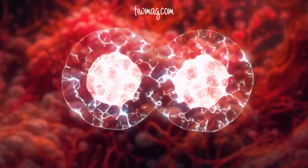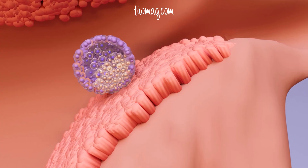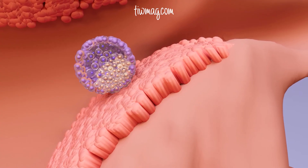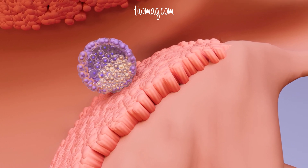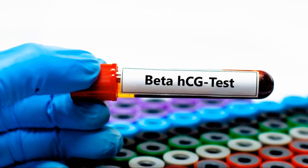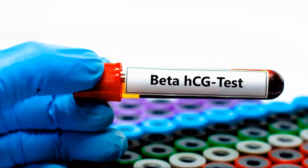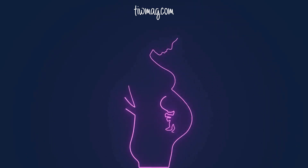From two cells to four, four to eight, until it becomes a morula, then a blastocyst — a hollow ball of cells. Around day six or seven, the blastocyst implants in the lining of the uterus. That's when the embryonic cells begin producing HCG, the pregnancy hormone detected in maternal urine and blood. This is the basis of pregnancy tests. But even if implantation is successful, the journey has only just begun.